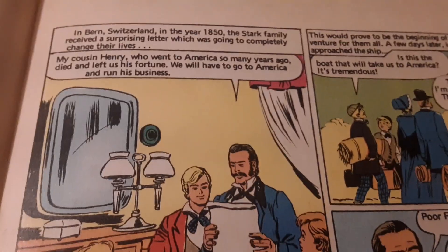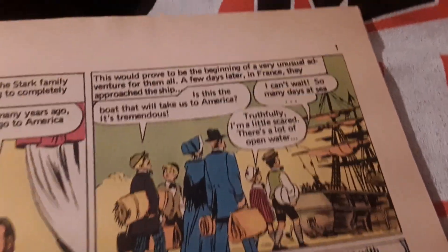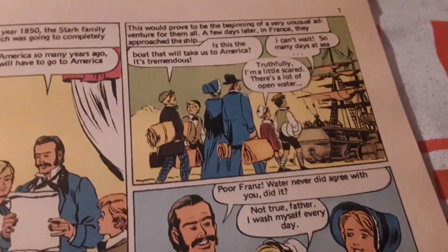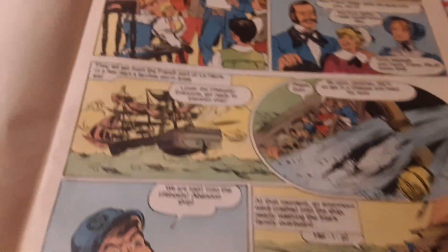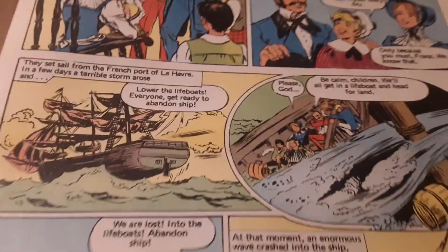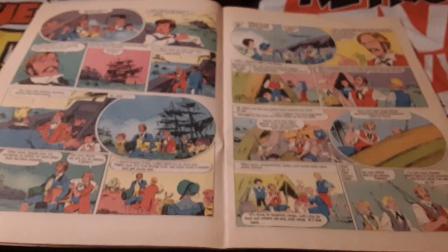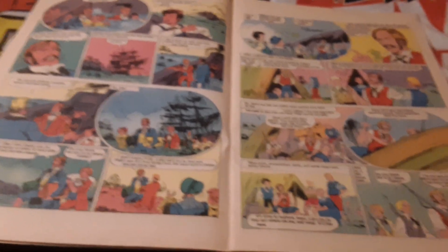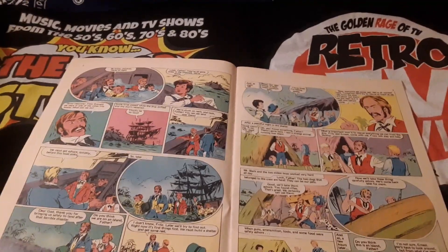Dad gets a letter — he inherited some money from his cousin. They're going to be rich, sailing to America to collect the money. And on the very first page of this comic book, the ship goes awry. They wind up crashed, banged, shipwrecked. This comic book moves at extreme speed — a little bit faster than the movie did. I sat through that movie and it just went on and on.